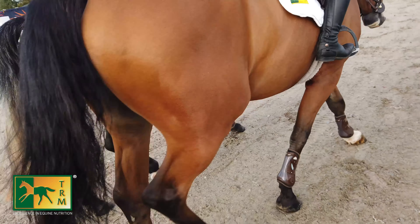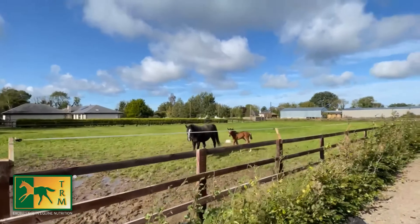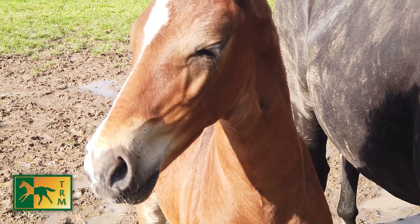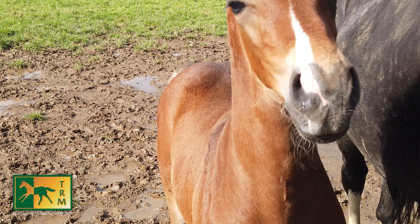Do you breed any yourself? We used to breed quite a bit. We bred one foal this year — he's only three weeks old. He's by Good Luck VDL out of Anabab de Revmer, so we'll be hopeful of him in about four years.